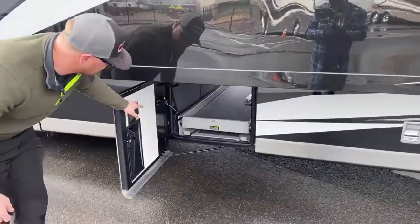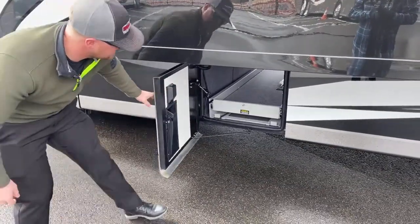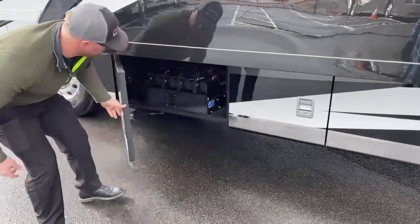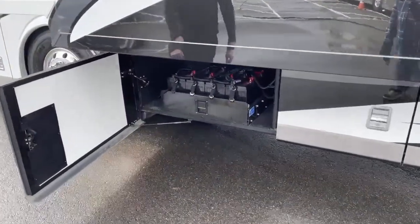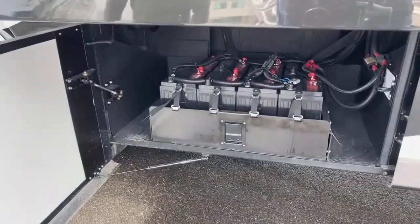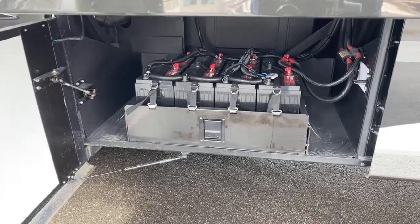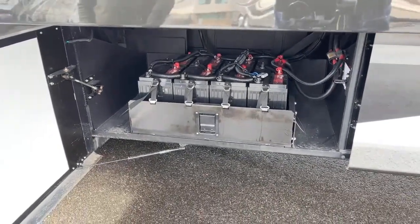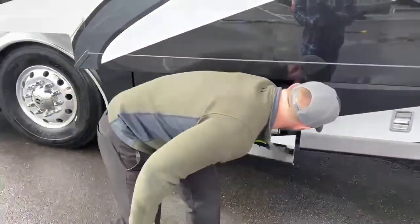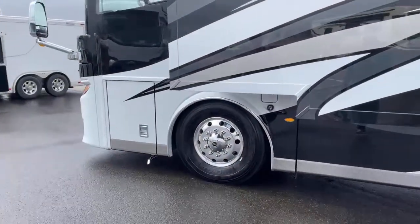And then your 26-by-90 tray — power on this side too, push the button and it comes in or goes out. Last bay on the driver's side: eight 6-volt AGM house batteries — 800 amp-hours total of battery power. This coach also has the option for four SunPower solar panels to keep those batteries nicely charged while you're off the grid.